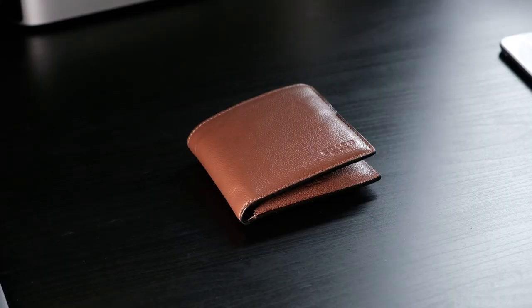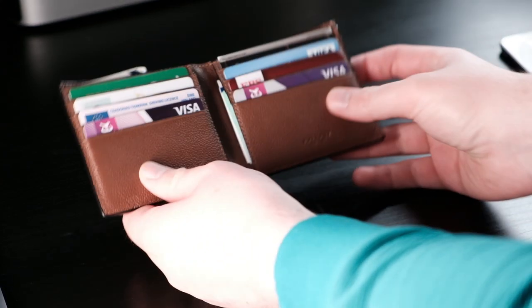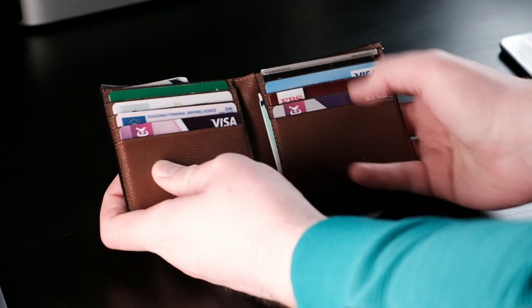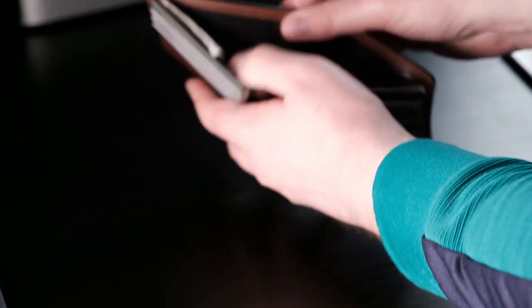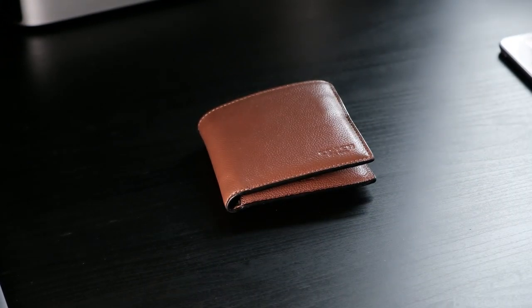That said, I've included my wallet in this video as realistically I take it everywhere on my travels, just in case I need my card to get cash, or my phone has died and I need to pay for something. I find this Coach wallet to be fantastic. It's fully leather and smells fantastic even years later on. It has room for all of my cards and plenty of cash should I need it.